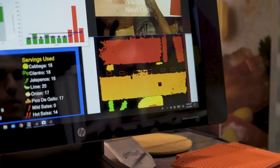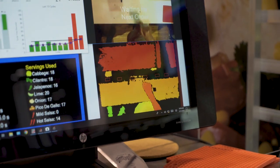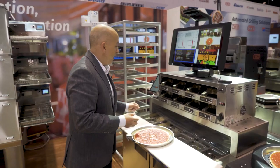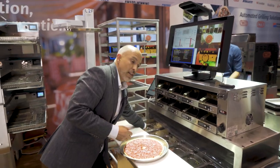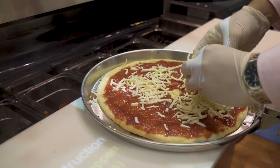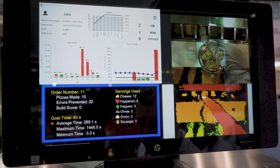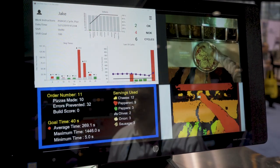We're able to show target cycle times for the workers that they're trying to meet. If they're behind cycle, they're seeing in real time that they're behind. If they're ahead, they're seeing that. We can show the averages for the day. Here, you would actually go through the process of placing the product onto the actual pizza. It ensures that the recipe that was created is being executed 100% of the time by every location across the globe.